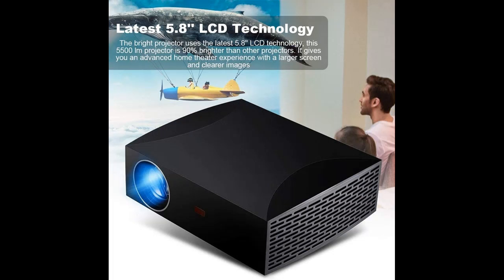It features a 1280x1080p physical resolution with an aspect ratio of 16:9 and 4:3, and supports screen sizes from 60 to 300 inches.